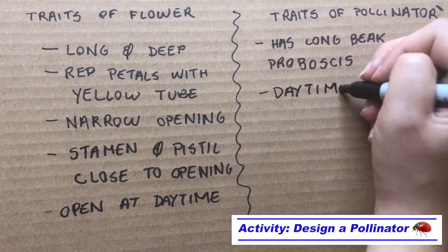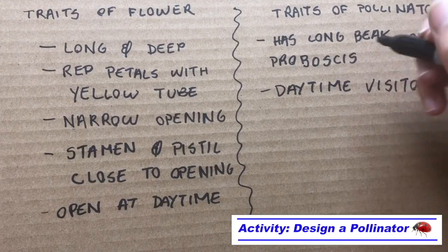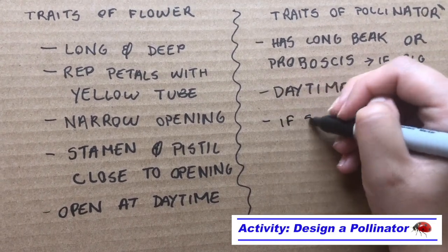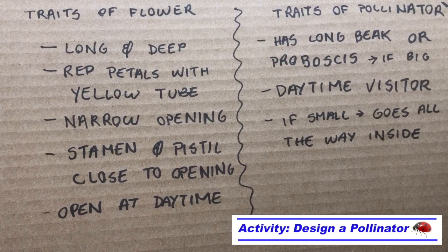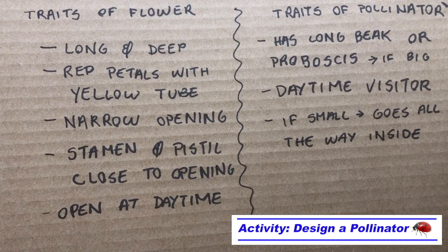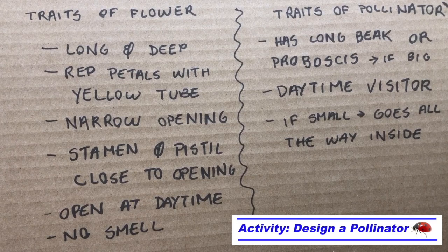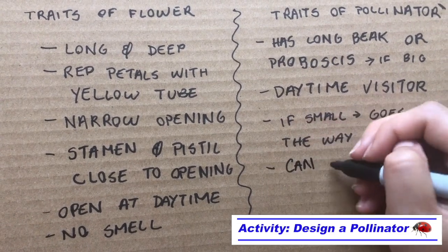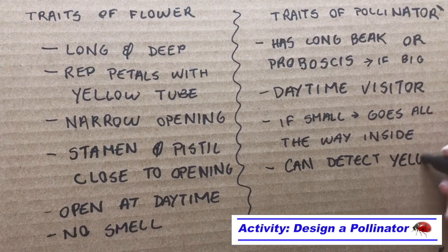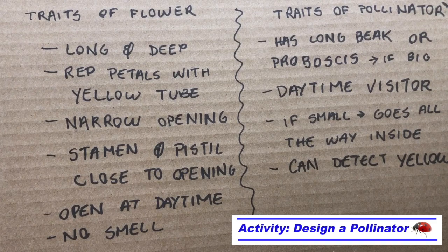Since the flower was open in the daytime, the pollinator would be a daytime visitor. I also remembered that when I was studying the flower, I saw ants inside it, and I realized that the pollinator would need a long beak or proboscis if it's big, but the flower could also be visited by small pollinators that can go all the way inside the tube, like the ants. I thought about whether or not my pollinator would need to detect smell — I tried to smell the flower and could not detect any scents, so I noted that it had no smell and concluded that smell did not play a role in determining whether or not a pollinator could visit this particular flower. I also thought that since the part of the flower that contains the nectar is yellow, my pollinator should be able to detect that color.